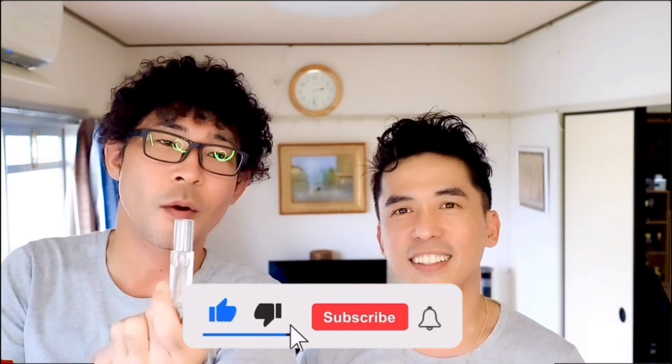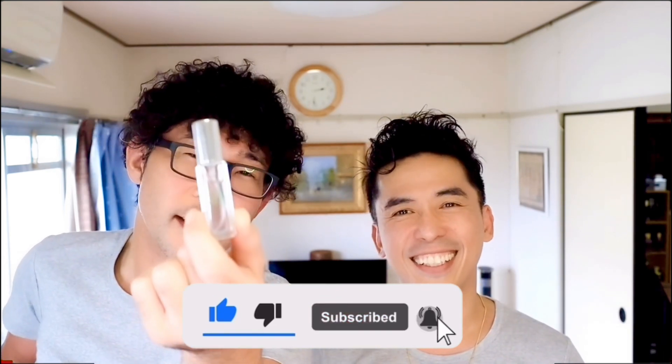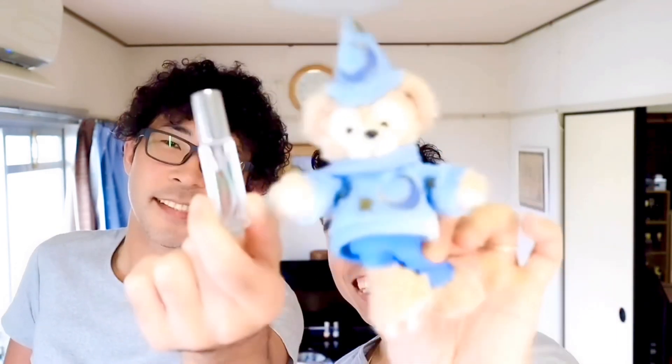If you liked this video, please hit the like button and subscribe. Thank you, thank you, thank you. Make Your Life Easier — Kim and Naoki. Bye! See you next time.